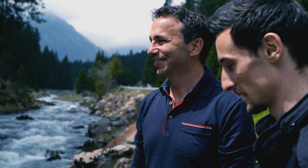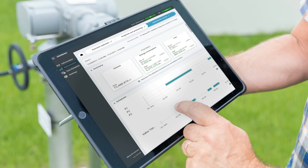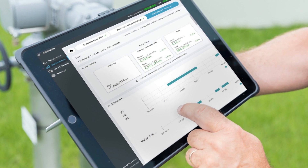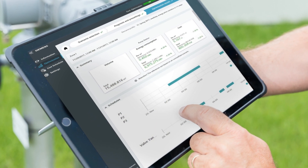Custody transfer approvals guarantee accurate billing of the world's most precious asset, water. But process measurement by itself won't be enough going forward. Taking control of available information and putting it in a user-friendly format continues to be Siemens' goal as we work with our customers in the water and the wastewater fields.